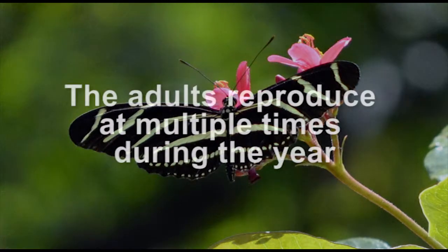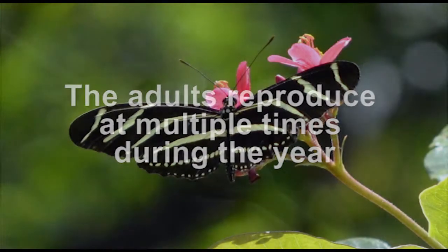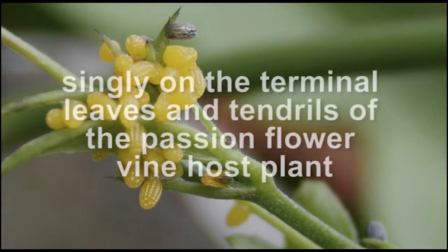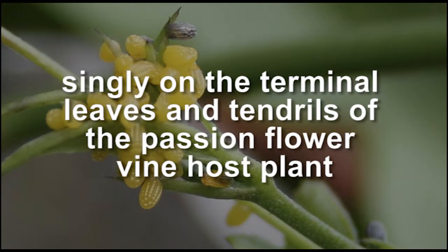The adults reproduce multiple times during the year. After reproduction, the females lay small yellow eggs either in clusters or singly on the terminal leaves and tendrils of the passionflower vine host plant.